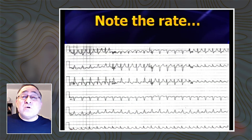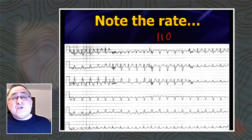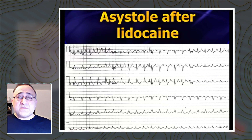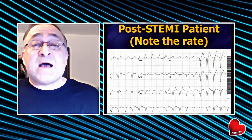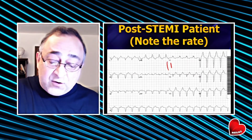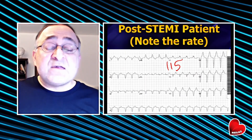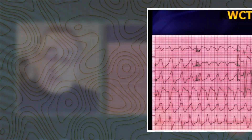Here's another one. This looks for all the world like VTAC, but the rate here is 110. It can't be ventricular tachycardia. This patient also got lidocaine and ended up going right into asystole — dead. Here's a post-STEMI patient who got thrombolytics. Oftentimes after thrombolytics the patient has a short run of what looks like VTAC, but the rate here is 115 — it can't be VTAC. This is nothing more than accelerated idioventricular rhythm. The cardiology fellow thought it was VTAC, gave amiodarone, and put the patient right into asystole. The patient died — another iatrogenic death.